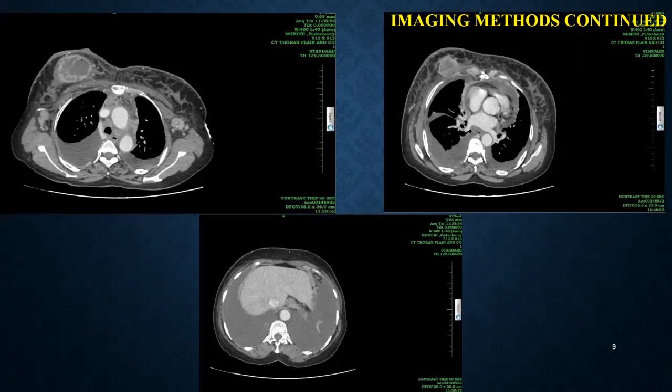This is the contrast-enhanced CT thorax image that shows a lobulated heterogeneously enhancing mass with necrotic areas within, in the right breast involving the retroareolar region.